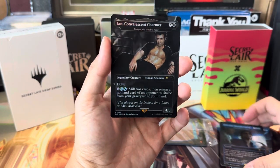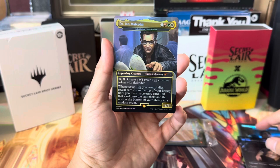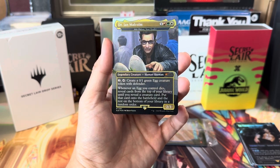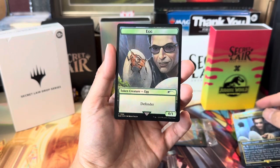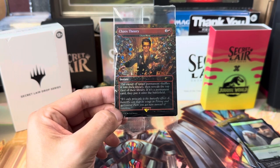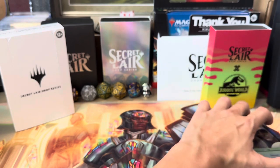We've got Malcolm's Mercurial Mirth — he's laughing — each opponent hits Tasha's Hideous Laughter. I love this one, Ian Convalescent Charmer — kind of reminds me of The Fly. 'I'm always on the lookout for a future ex.' We've got Malcolm as Atla Palani, Nest Tender — a goblin shaman. Two mana, tap to create a 0/1 Egg Defender token; when an Egg dies, reveal the top card of your library until you reveal a creature and put it onto the battlefield. The last card is a Dinosaur Egg, and the secret card is Chaos Theory — a Chaos Warp, referencing the butterfly effect quote from the Jurassic Park film.